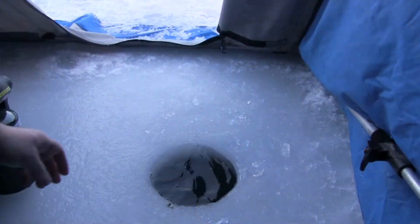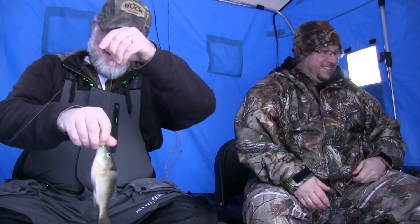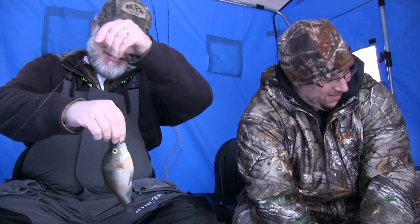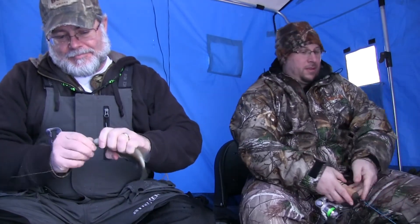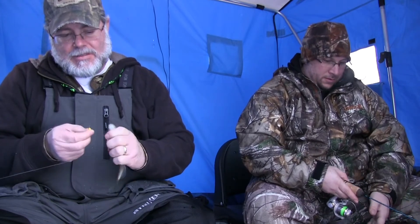We can get them unhooked. There we go. Oh, look at that one. He's huge. Nice big bluegill. Come on, let me get you unhooked there buddy, and put you back in the water. There you go.